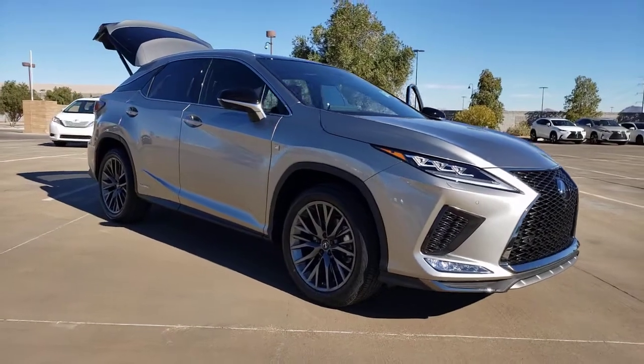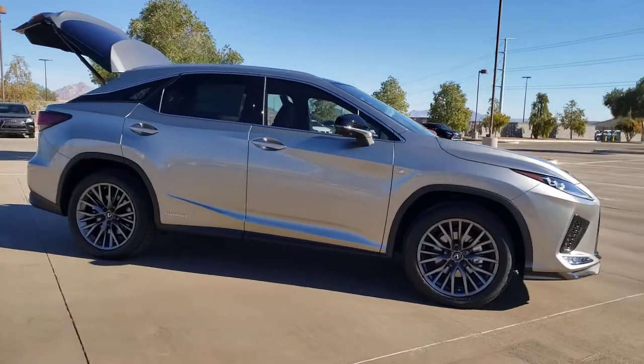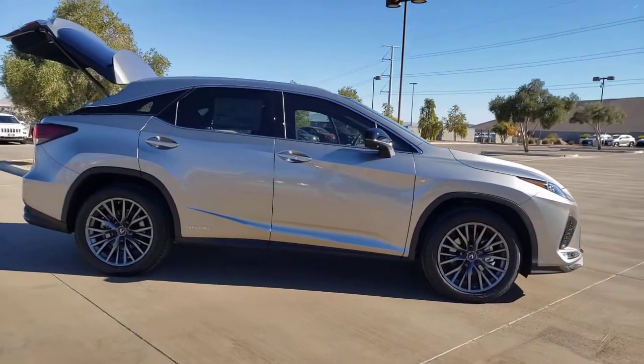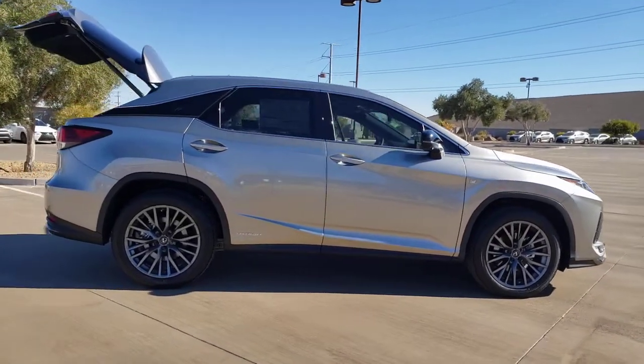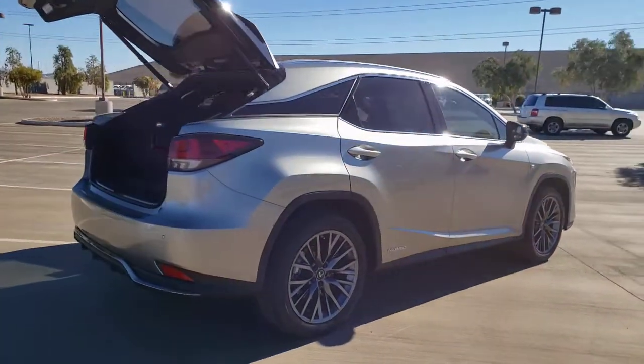Picture yourself in the 2021 Lexus RX. Take a closer look at this captivating RX. From its calming, high-end cabin, to its creamy, smooth ride, to its suite of safety and infotainment tech.